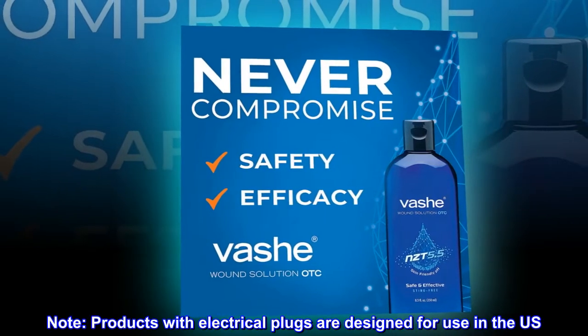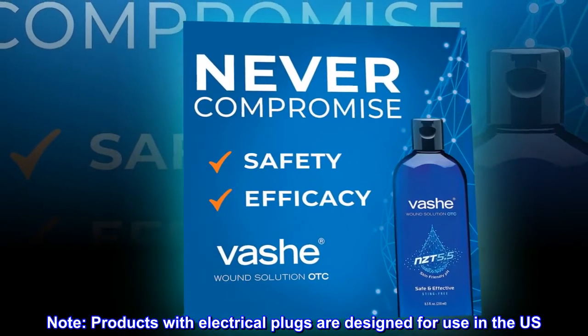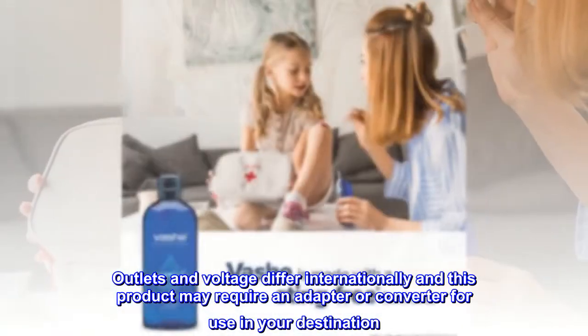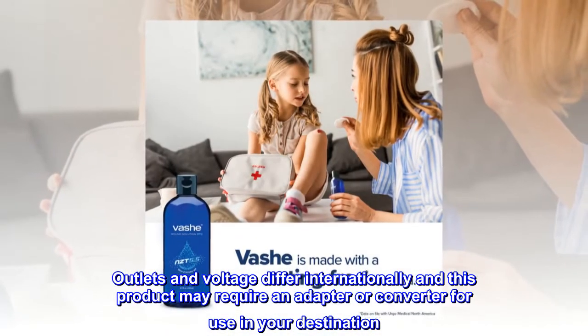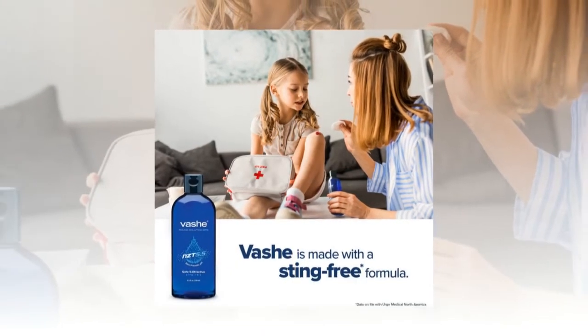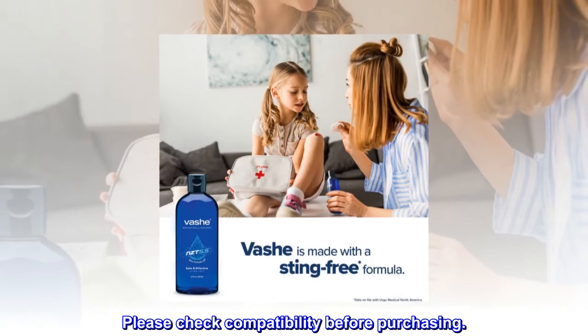Note: products with electrical plugs are designed for use in the U.S. Outlets and voltage differ internationally and this product may require an adapter or converter for use in your destination.